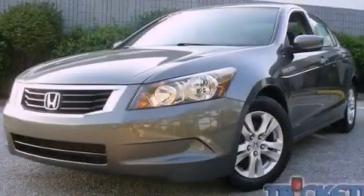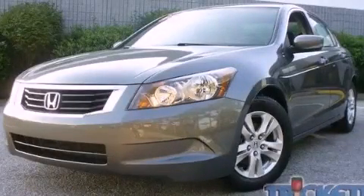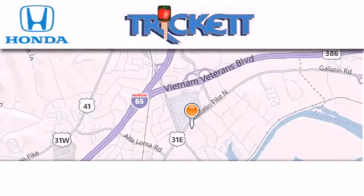Please call us today for more information on this great vehicle. Thank you for considering Trick It Honda for your next luxury vehicle.